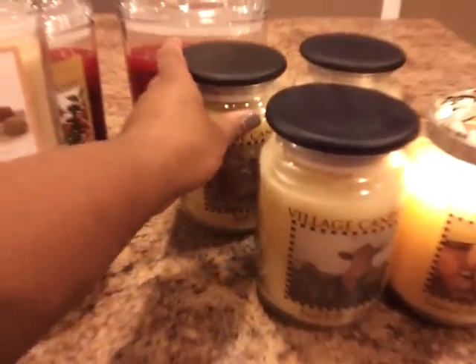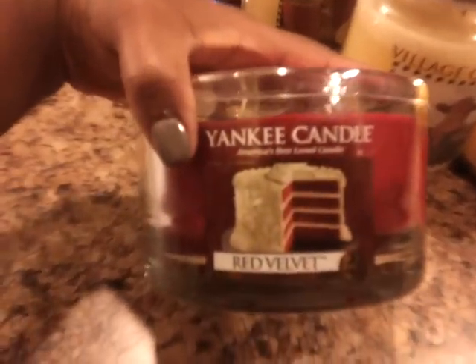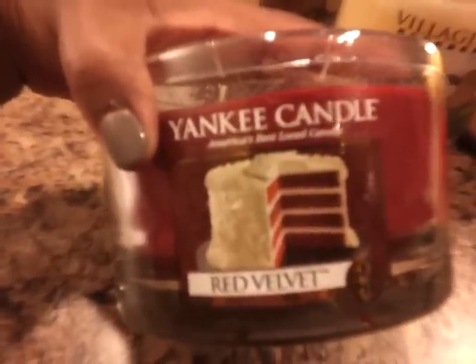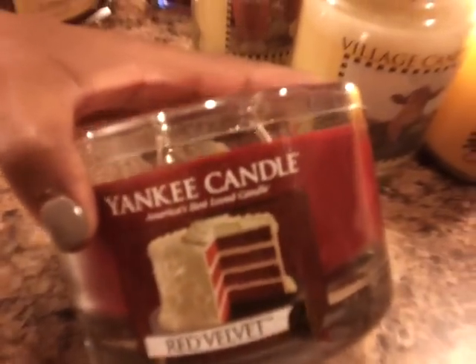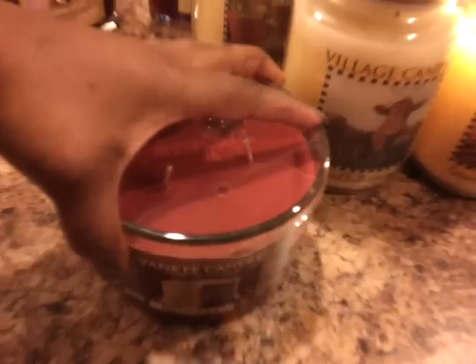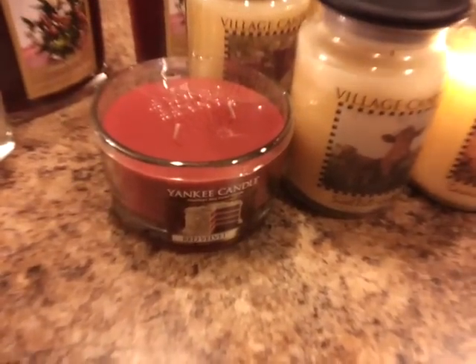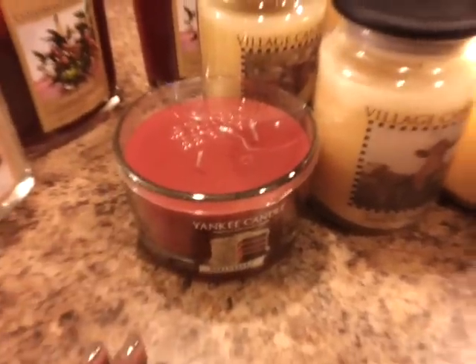The next one I have for you guys is one that Yankee Candle came out with called Red Velvet. I was able to find this in the clearance section at Bed Bath & Beyond. This is really nice — it kind of has like a vanilla chocolatey buttercream scent. Not heavy on the chocolate, but more of a buttercream with a hint of chocolate. I'm excited to burn this one because I just have a tiny one of it and I haven't burned it yet.